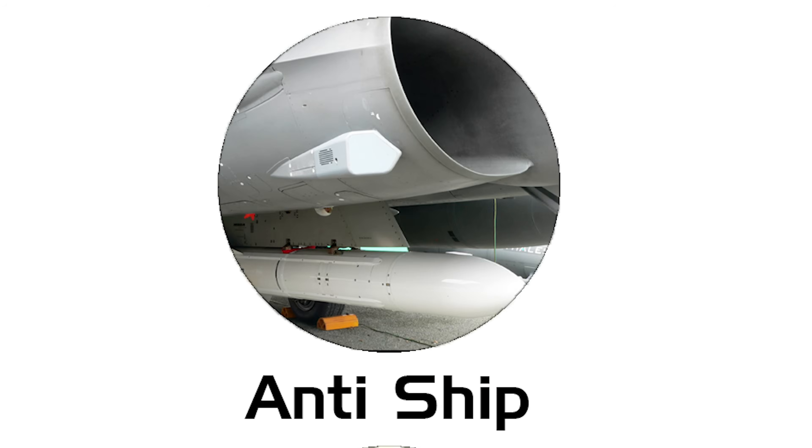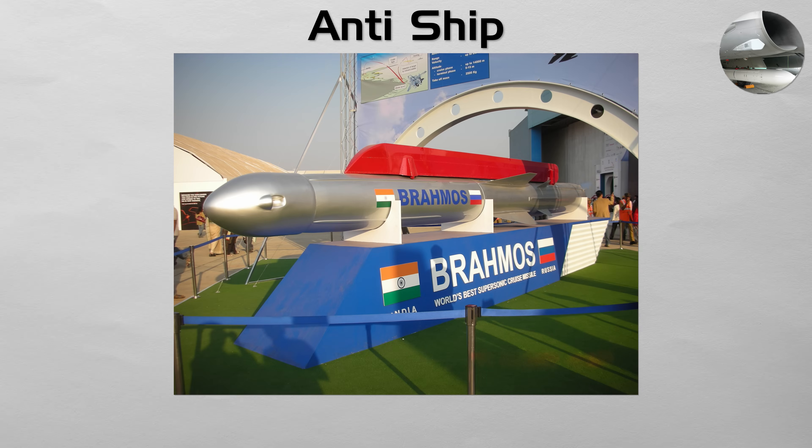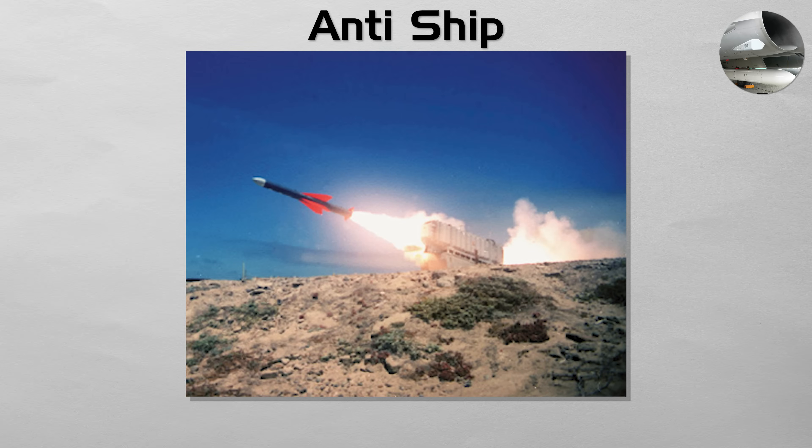Anti-ship. These specialized missiles are designed to destroy enemy warships. Modern examples are notoriously difficult to defend against because many are sea-skimming, flying just a few meters above the surface to remain below the radar horizon until the last moment. They can be launched from aircraft, ships, submarines, or coastal batteries. Exocet and Neptune are well-known examples.